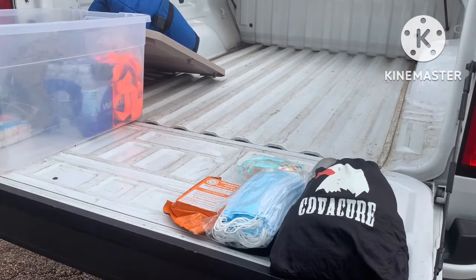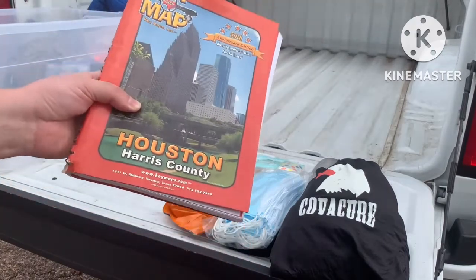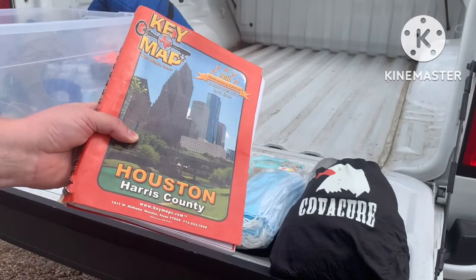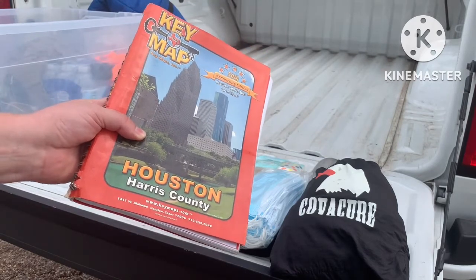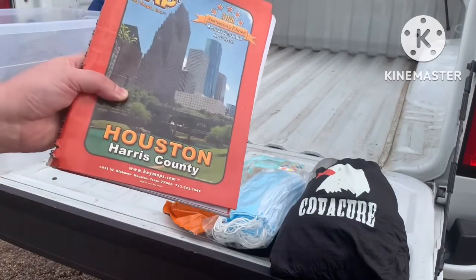I mentioned I'm in Houston. Key maps — I don't know if you've ever used one of these. They're kind of old school, but these things are amazing for getting around town. You can probably find a YouTube video on key maps — they're great.